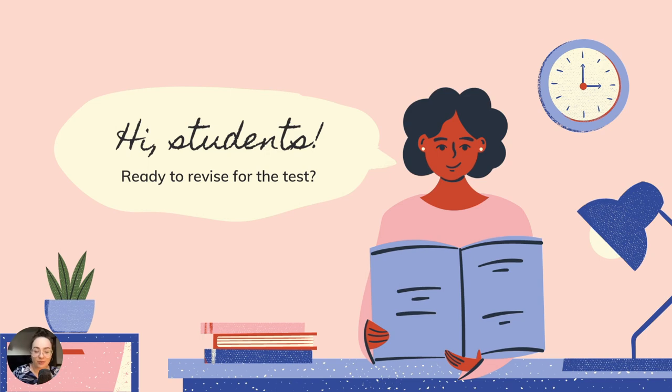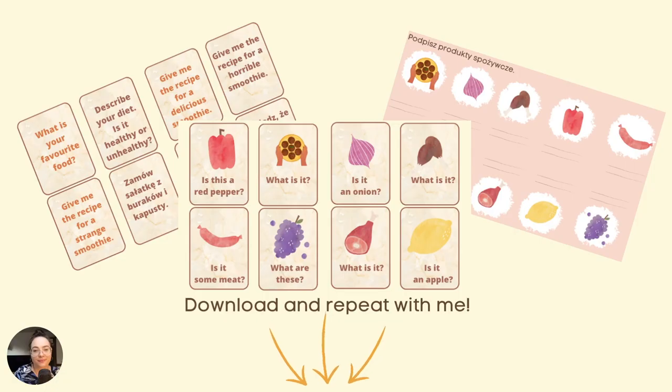Hello, dear students! Ready to dive in for a test? Let's get started! As you can see, there is additional material prepared for you, so if you are interested please check the link below.